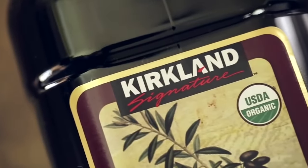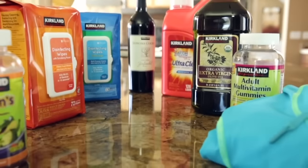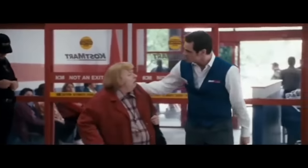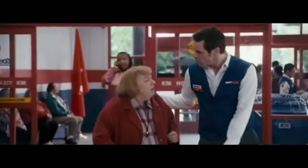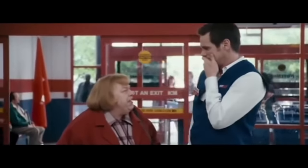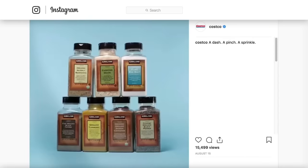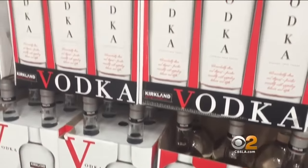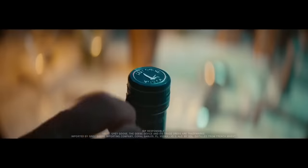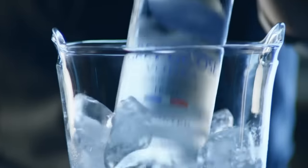Many of Costco's Kirkland brand products are nearly identical to, or even better than, their branded cousins. One of the most popular Costco brand items is, surprisingly, vodka. According to Munchies, Costco's vodka is made from the same water source as Grey Goose vodka, and is even scored higher in many blind taste tests.